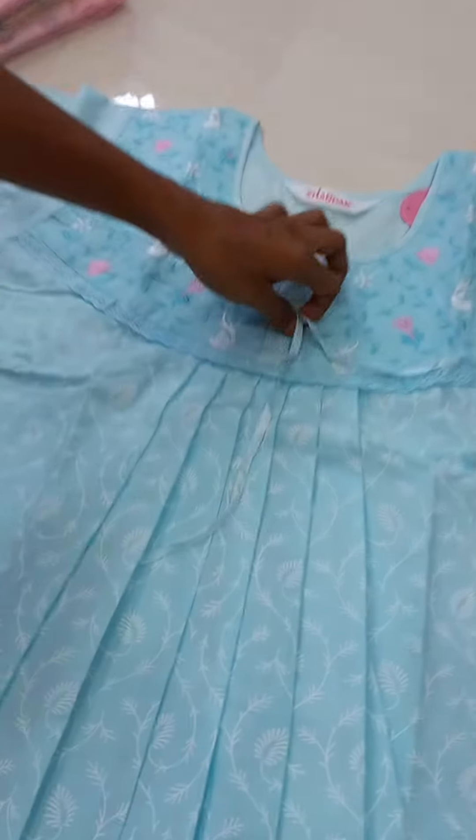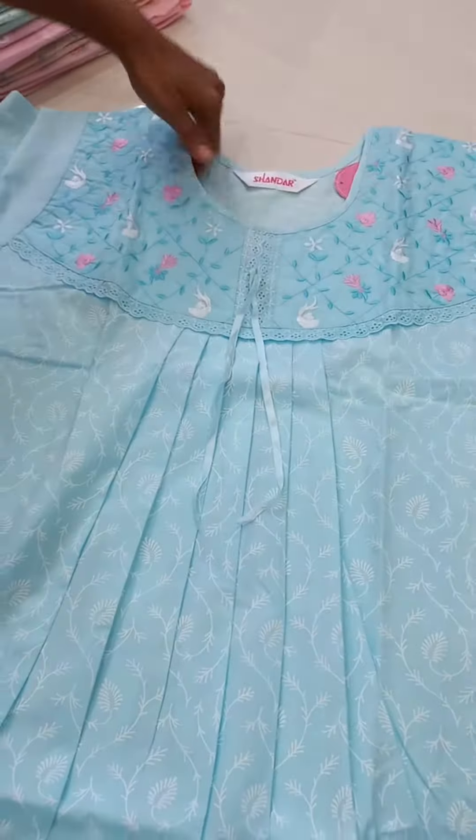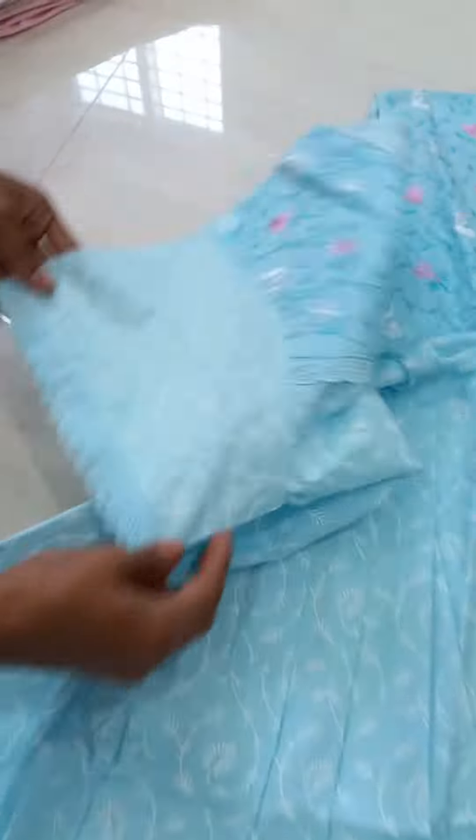There is an MRP. There is a neck design. There is a back neck and a neck. And there is a lace at the hands.